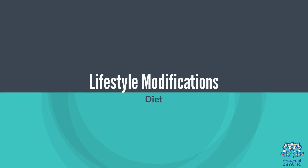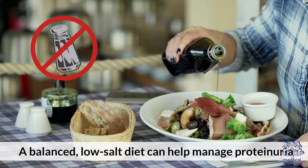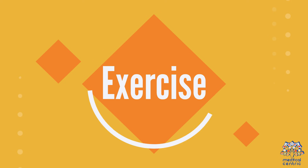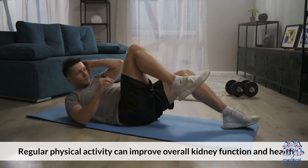Lifestyle modifications. Diet: a balanced, low-salt diet can help manage proteinuria. Exercise: regular physical activity can improve overall kidney function and health.